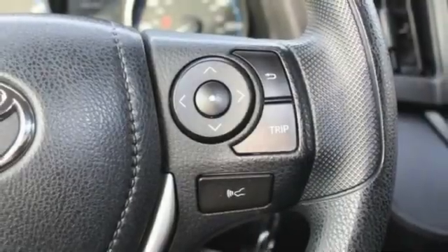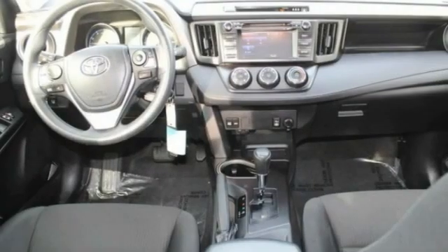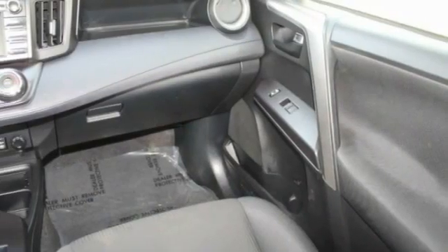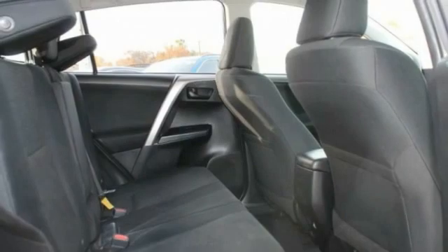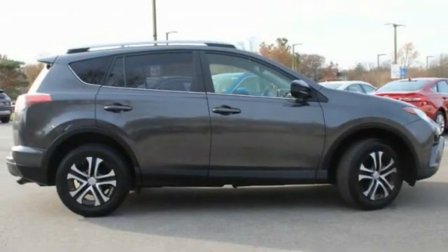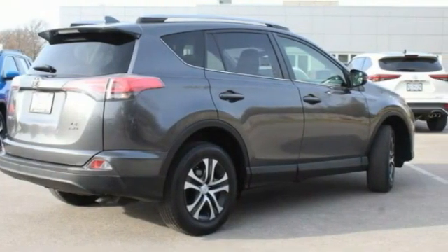This vehicle has less than 80,000 miles. Here are some of this vehicle's great options: tire pressure monitor, all-wheel drive, rear spoiler, brake assist, traction control, stability control, daytime running lights, engine immobilizer, front all-season tires, rear all-season tires.